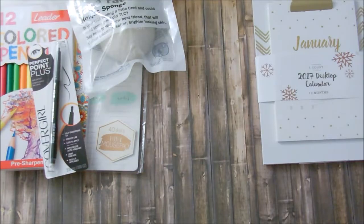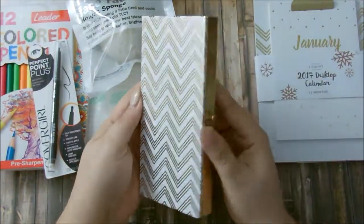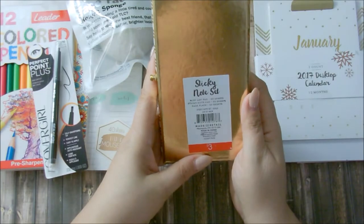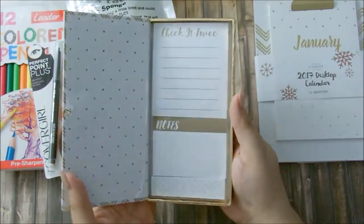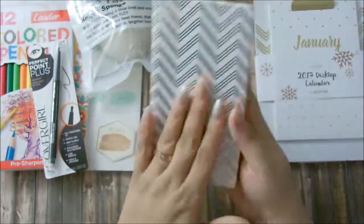The next item actually matches that calendar set — it's a sticky note set in a cute little box with gold foiling and white. Once you unhook the string, you have two notes and a sticky page flag. I really do like that.